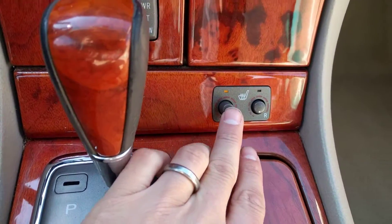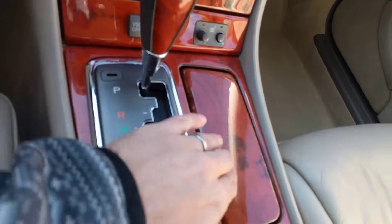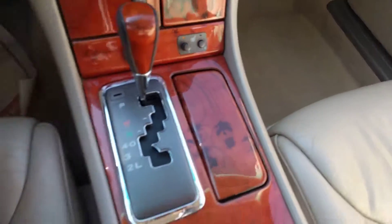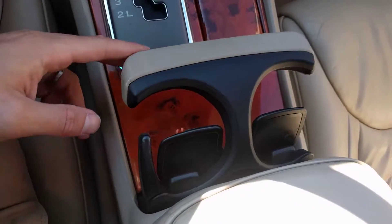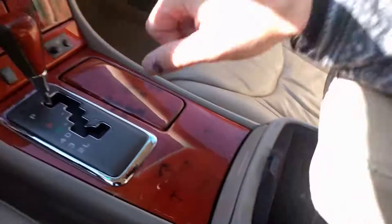Heated seats. There's a little storage here, cigarette lighter, ashtray, cup holders, and a good amount of storage here — I've got my water bottle in there.